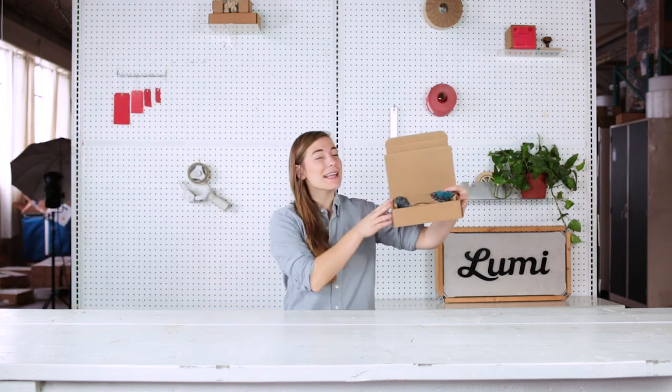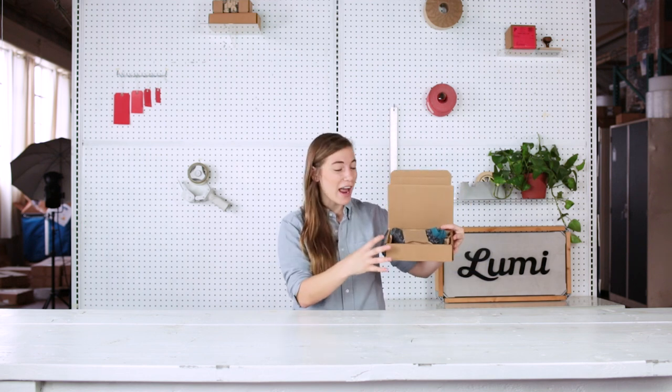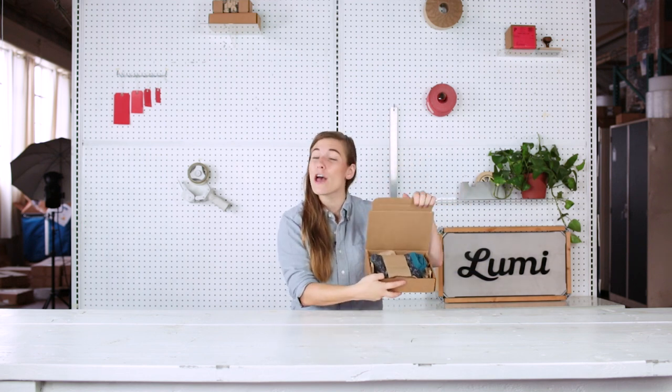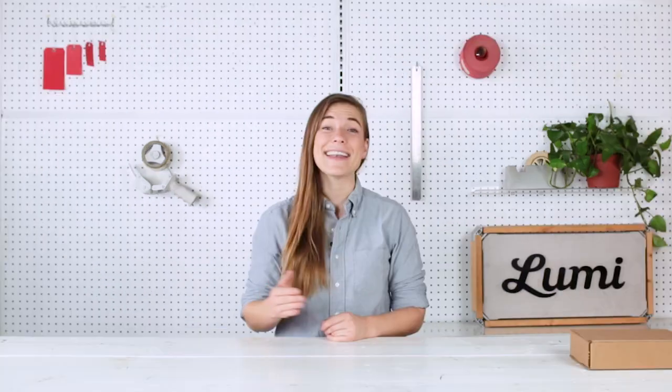There are a lot of packaging options within that 1 to 3%. Let's break it down into tiers. Tier one is all about reliability — at bare minimum, you want your package to have the proper padding, support, and security that it needs to get safely from point A to point B.